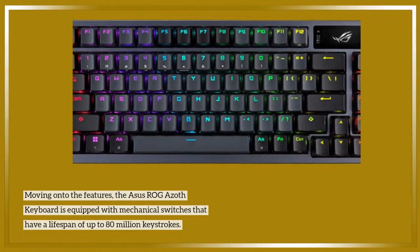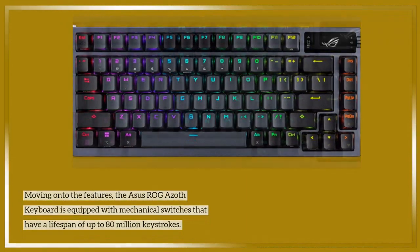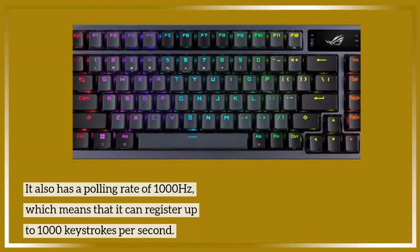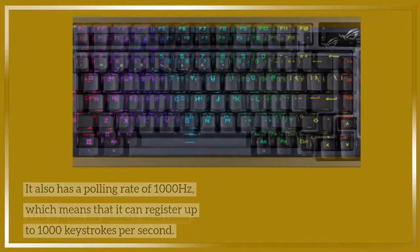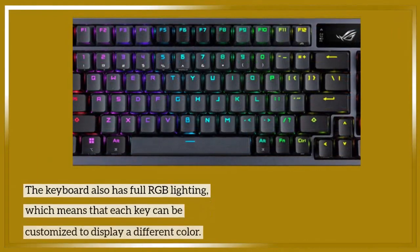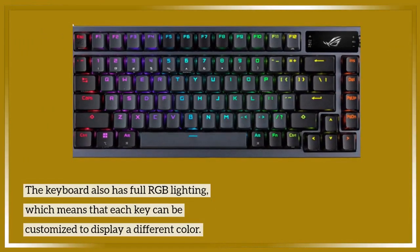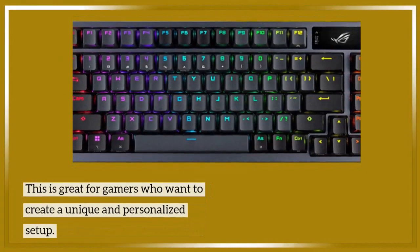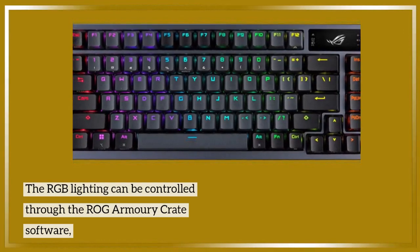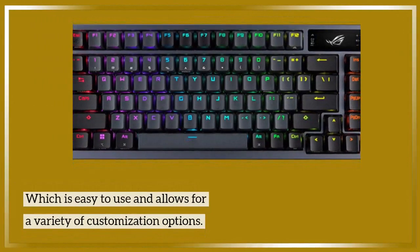The Asus ROG Azoth keyboard is equipped with mechanical switches that have a lifespan of up to 80 million keystrokes. It also has a polling rate of 1000 Hz, which means it can register up to 1000 keystrokes per second. This is great for gamers who need precise and fast movements. The keyboard also has full RGB lighting, where each key can be customized to display a different color, controlled through the ROG Armory Crate software.